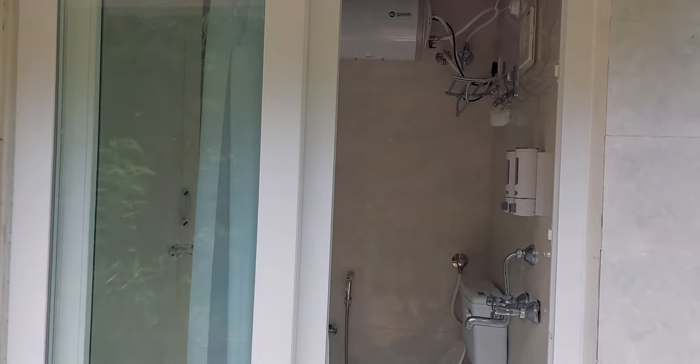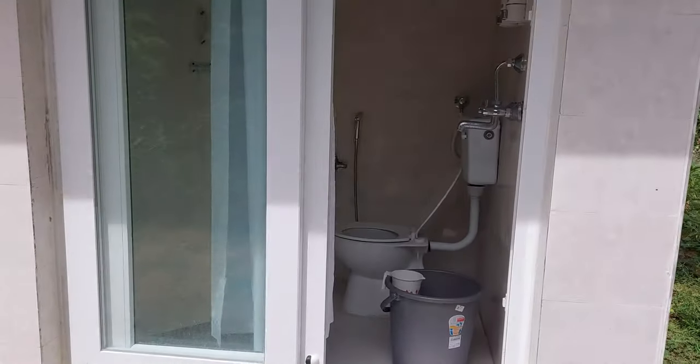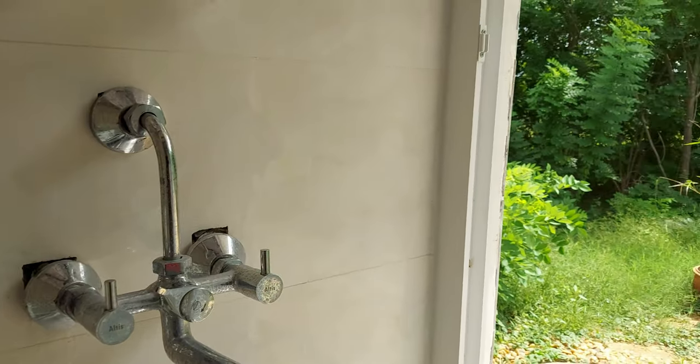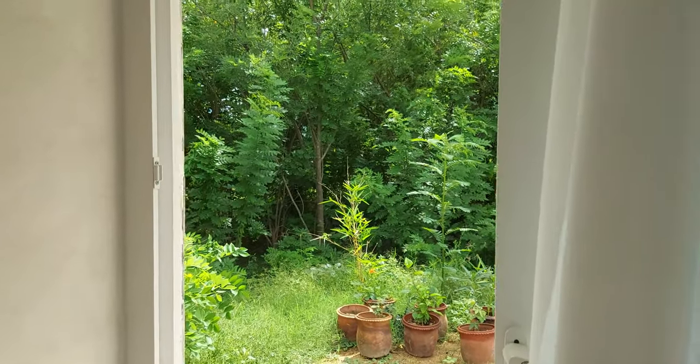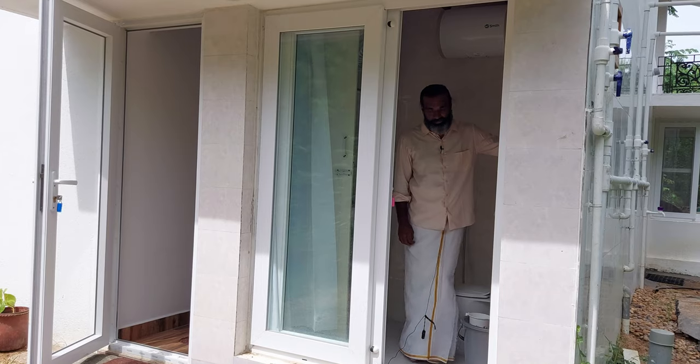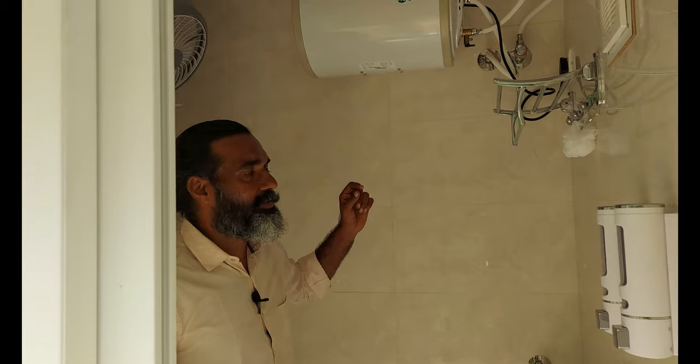If you have any specifics about this bathroom, you can tell me about it. In the indoor-outdoor bathroom, the indoor part is at 25 degrees. You have a flushable western closet, a water heater, a fan for the summer months, a shower, and an exhaust.